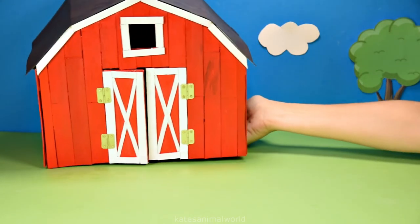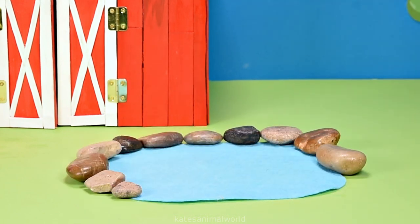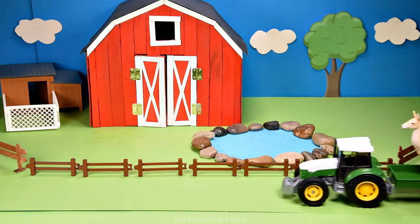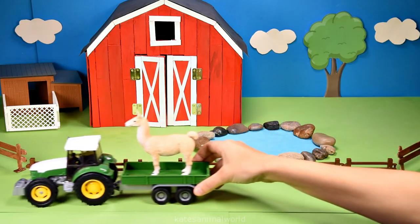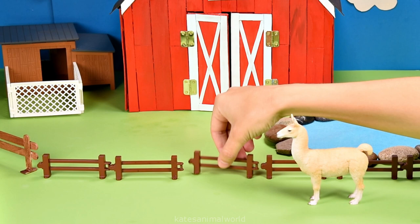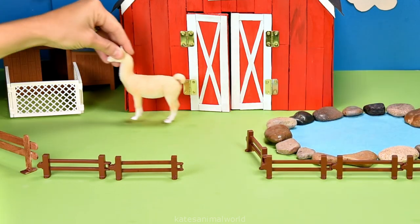Hey kids, today we've got a homemade farm, a lake for animals and birds and a chicken coop for the chickens. Who's in the back of the tractor? It's a llama. Did you know that llamas can grow up to six feet tall? Wow. Don't forget to close the gate.